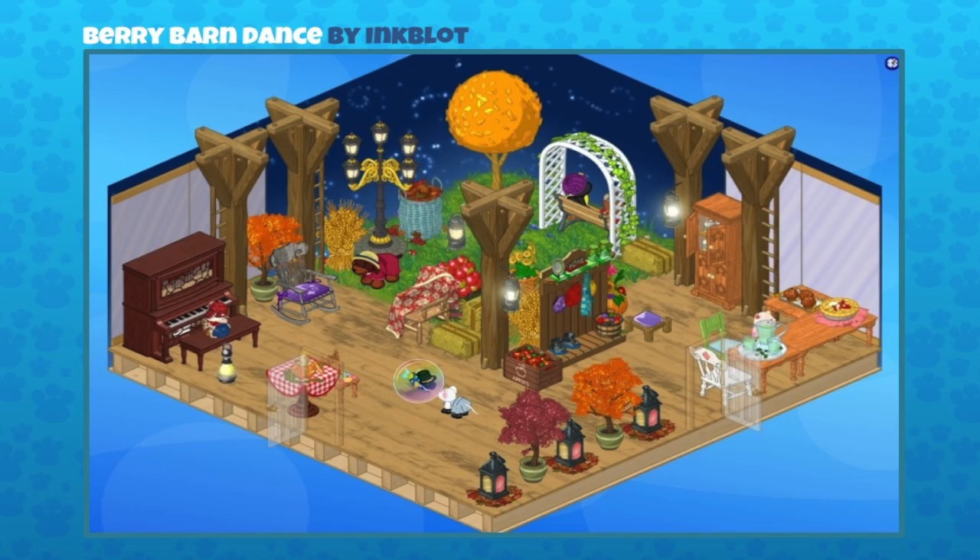Yeah, they're like doorways. Exactly. And when you're dancing up a storm and you get too hot, you can just stroll outside and cool down and have yourself a little slice of pie. Michelle, where are those lanterns from? We actually have two different versions of those columns from Jumbo Berry Fields — one has a ladder on it and the other has the lantern, and you can click to turn the lamp on and off. Really cool. And there's one of my favorite family score prizes — that piano on the left. Great job, Inkblot. Let's move on.